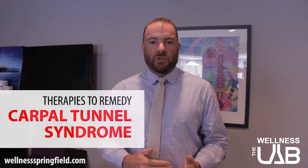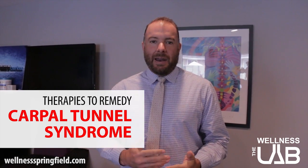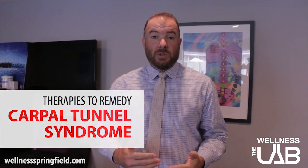Hey everybody, this is Dr. Nick with the Springfield Wellness Center. Today I'm going to be talking to you about carpal tunnel syndrome: what it is, how do you know if you have it, and also what we do in our office. We have a few different treatments that we'll talk about today.